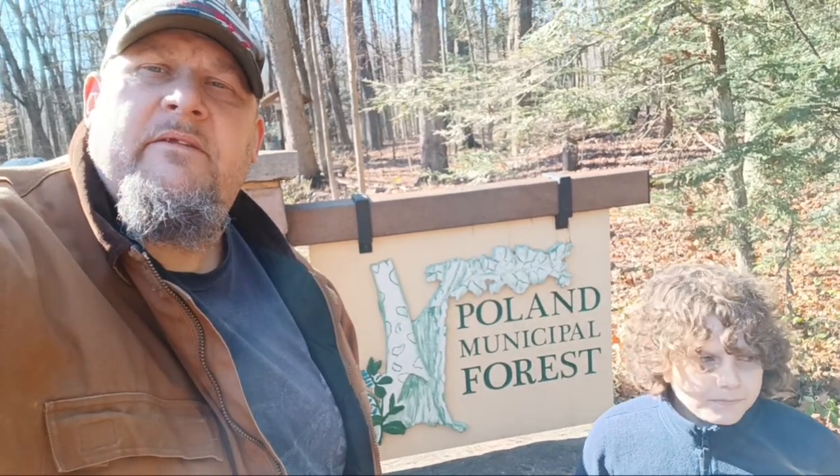All right folks, out with the Grizzly Bear and we are at the Poland Municipal Forest today. New spot for us right down the road — we didn't know about it for a while. We discovered it on Google Maps so we figured we'd check it out.